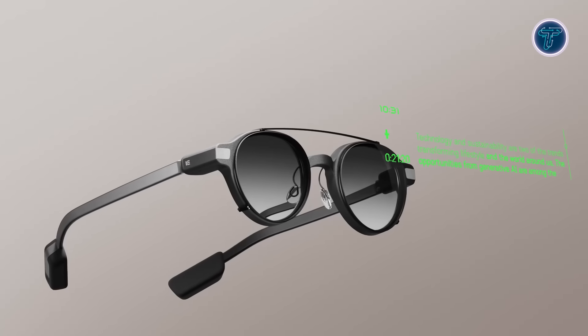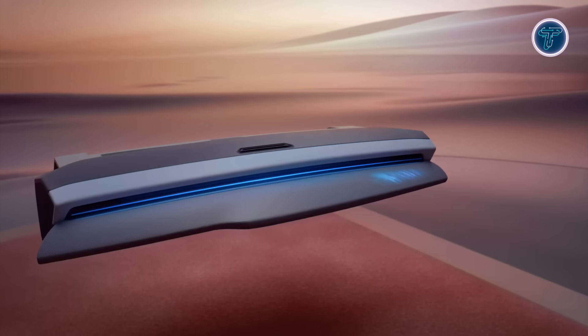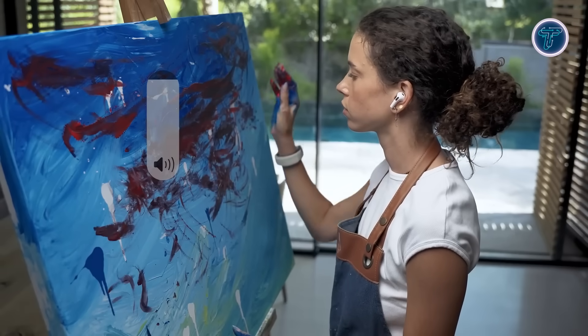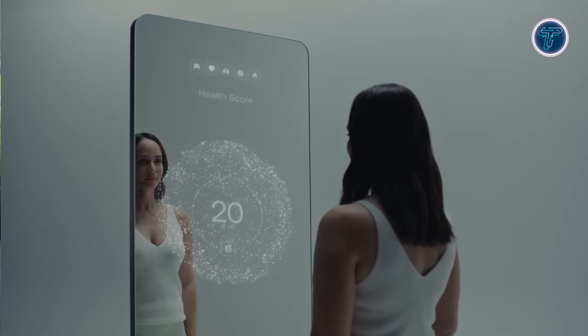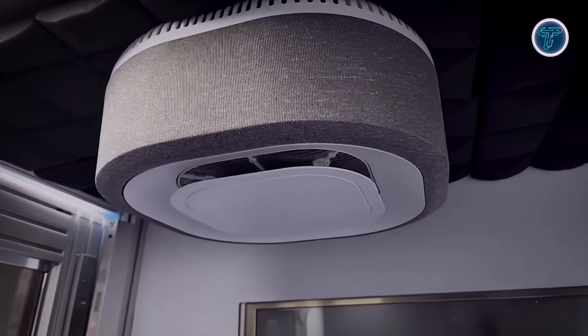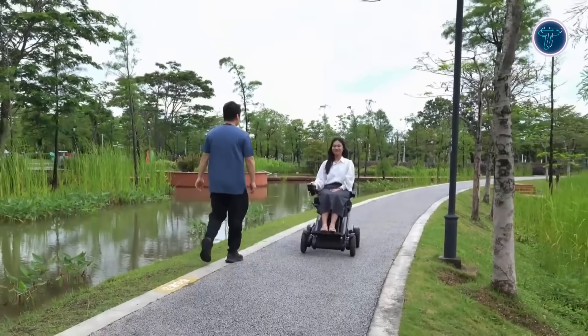Get ready for something truly extraordinary. New inventions that will blow your mind reveals a collection of groundbreaking ideas and futuristic creations you've never seen before. These groundbreaking innovations are reshaping daily life through intelligent solutions, futuristic technology, and inventive design concepts. Whether it's cutting-edge gadgets or revolutionary machines, each invention is built to impress and inspire. Every moment brings something fresh, bold, and absolutely unforgettable.